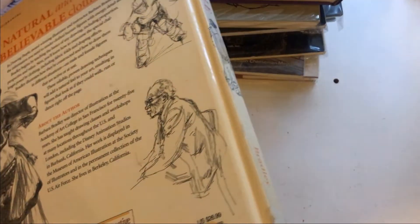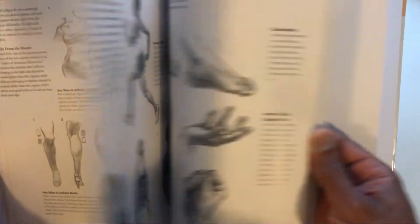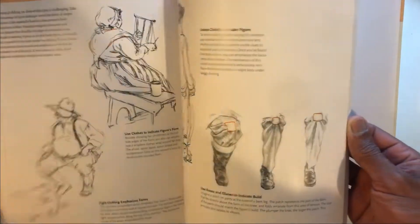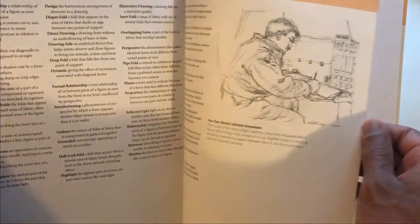'Drawing People: How to Portray the Clothed Figure.' Let me pull back a little so you can see some of this. Talking about how the clothing gets pulled — this is a book I'm going to want to go through. The structure of the eyes... well, if you're drawing a clothed figure you'll still have to draw the mouth and eyes. Good art instruction book — maybe we'll get through that one day.